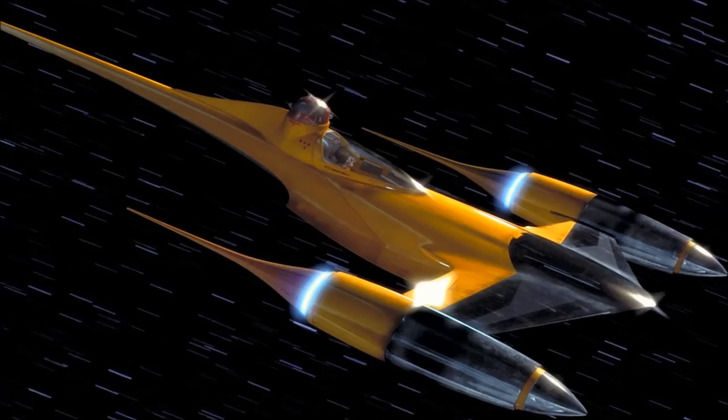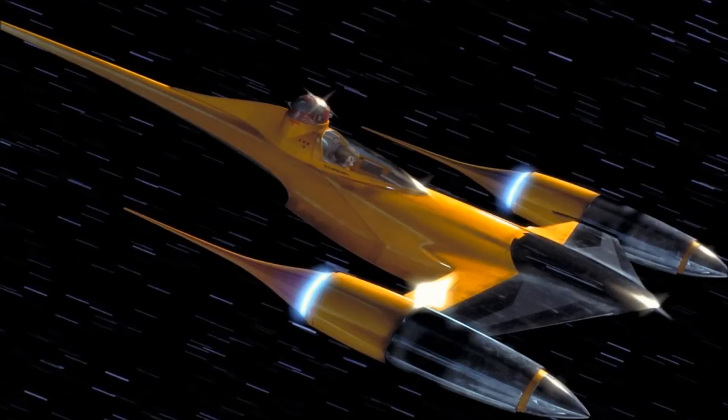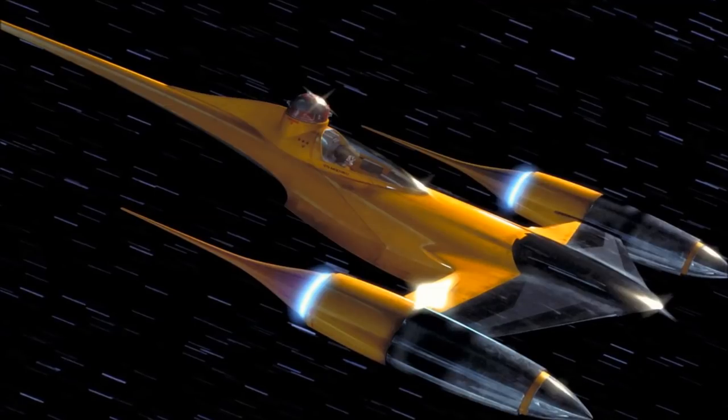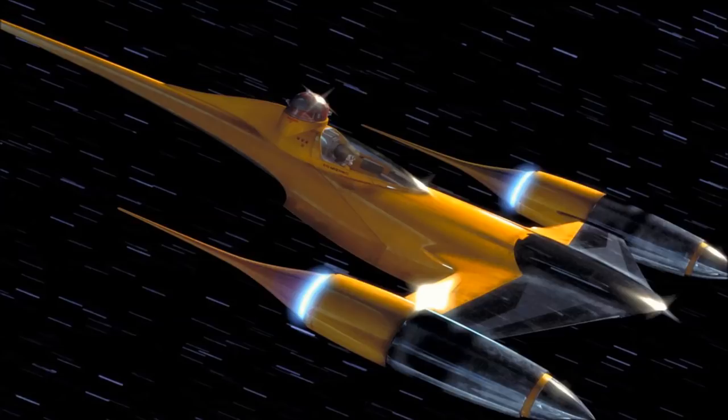The problem is engine layout. The N1 has big powerful sublight engines, which can apparently accelerate the fighter at a completely ludicrous 3750G, but the engines are extended on long pylons that make them fairly easy targets.